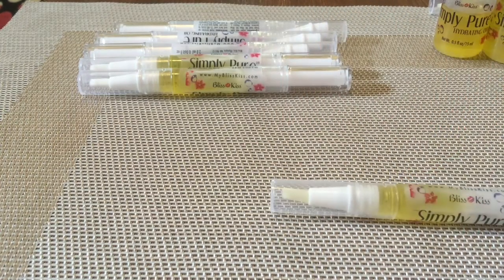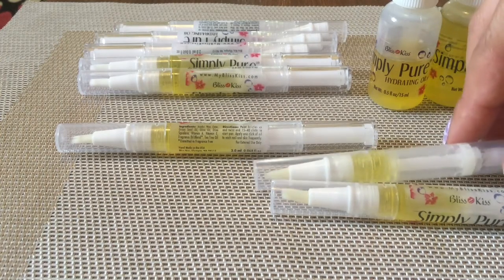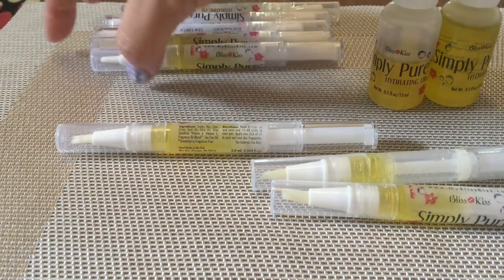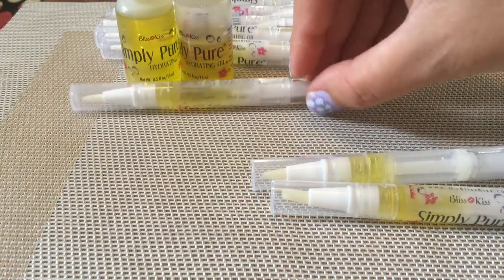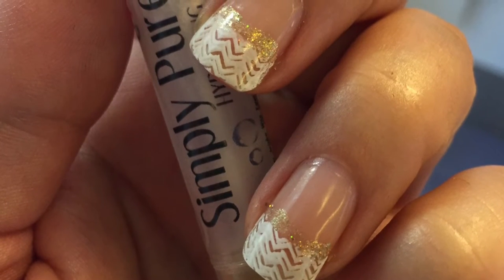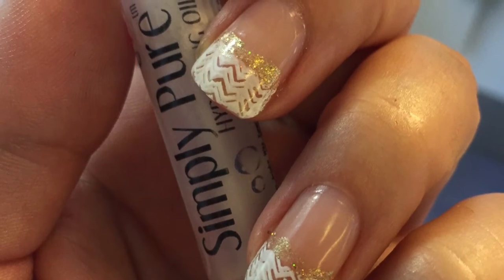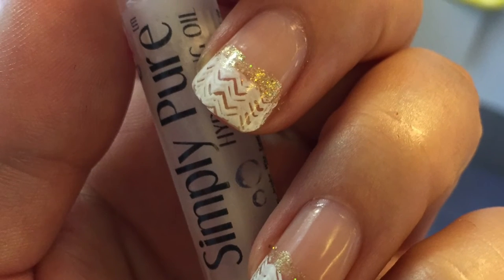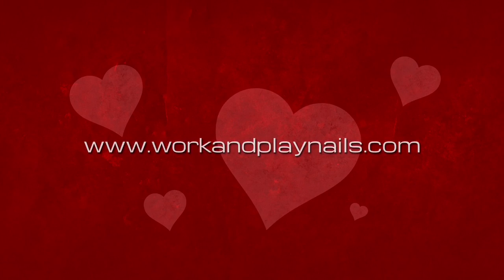I thought I'd include some pricing in case you're interested. The starter kit was $20.79 US dollars — that's one bottle and one pen. You can get three full pens for $17.67 US dollars, or three empty pens for $9 US dollars. It's not cheap but not super expensive either, and for me the cost was well worth it. I'll include a link in the description box where you can purchase it. Let me know in the comments if you've used the same product or if there are other products you recommend — thanks for watching!